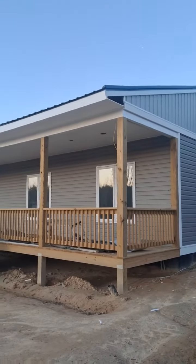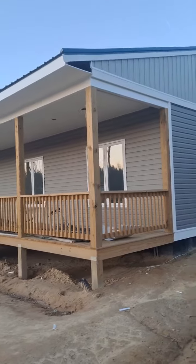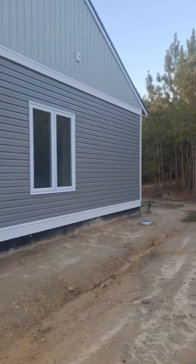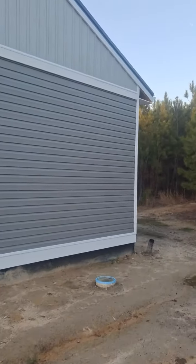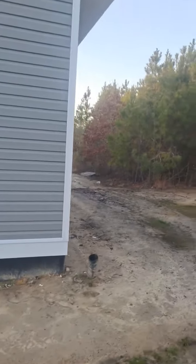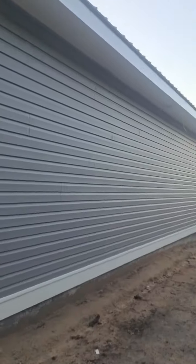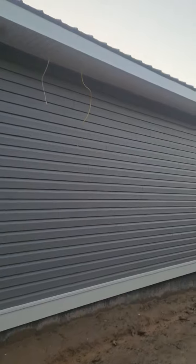All right, here we are day five and they're almost done with siding. Got a couple small things to finish up like the corners to build those out, but pretty much all the siding is done. Got that corner left to finish, the back is done.